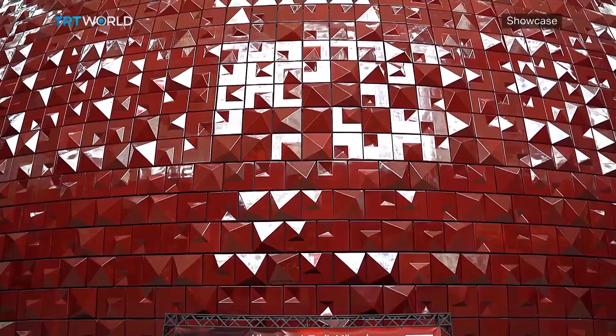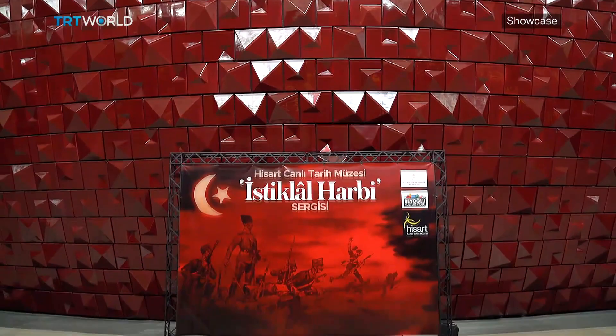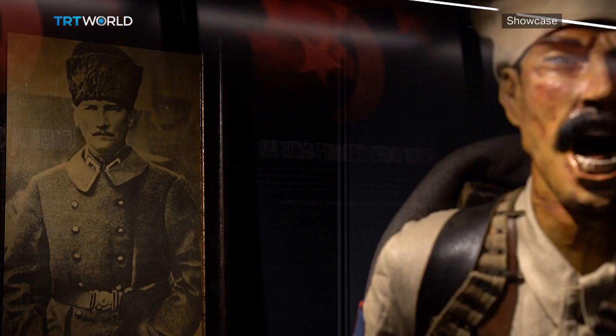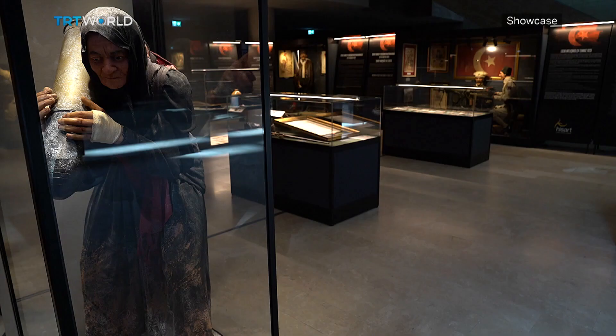The War of Independence exhibition can be seen at the Atatürk Cultural Center until the end of this month, and it's open to anyone wishing to get a lively glimpse into the decisive moments of the Turkish nation. Ezra Durüst, TRT World.